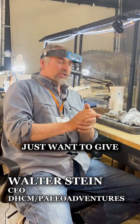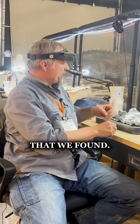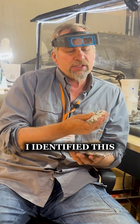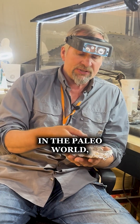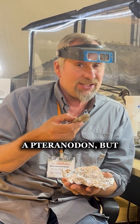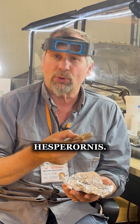Hey guys, I just want to give you a little update on one of the last major fossils that we found. Now initially I identified this as a pteranodon, but after some research and some prep, some consultation with some of our friends in the paleo world, we realized this is not a pteranodon, but actually a very rare diving bird called Hesperornis.